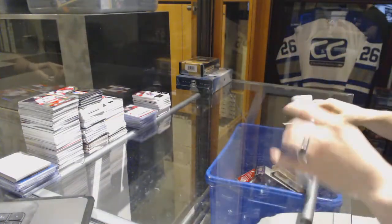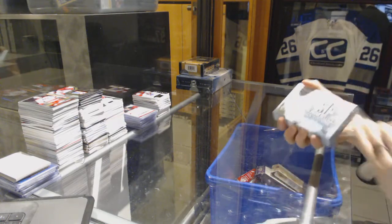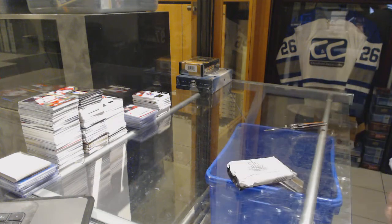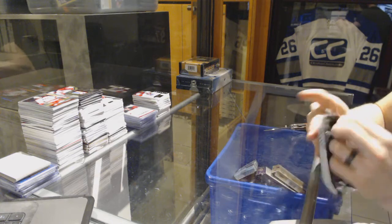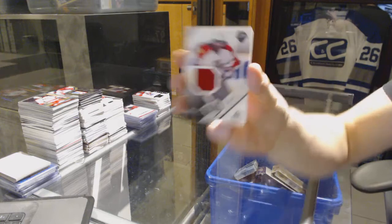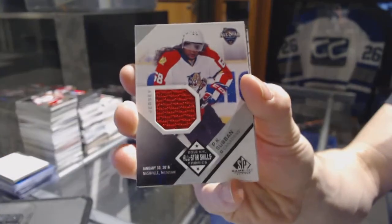On to the 2016-17 SP Game Used. We've got an All-Star Skills Fabrics for the Montreal Canadiens, PK Subban.